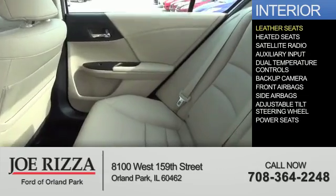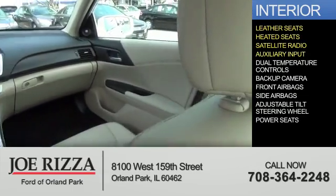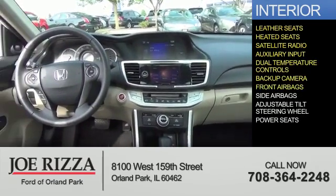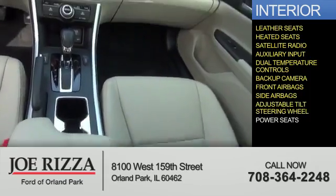Inside you'll find leather seats, heated seats, a satellite radio, an auxiliary input, dual temperature controls, a backup camera, front airbags, side airbags, an adjustable tilt steering wheel, and power seats.